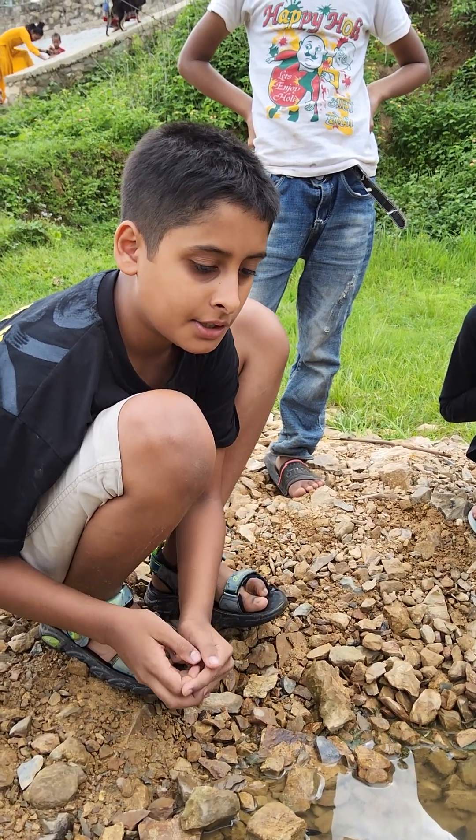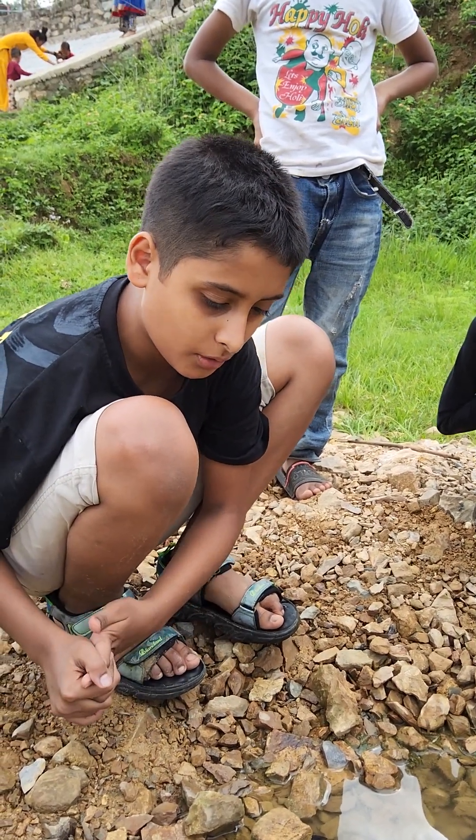Hey, I am Saddam Sapoda. Today I am searching for a water scorpion.